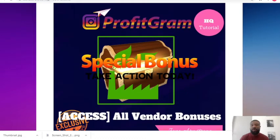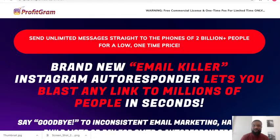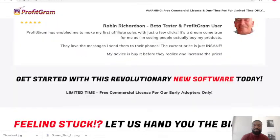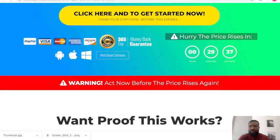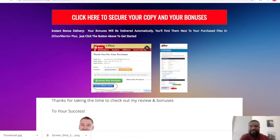Lastly, you'll have access to all the vendor bonuses. If this interests you, click the link in the description below. You'll see a link that says 'click here to secure your copy and bonuses.' Once you click it, it brings you straight to the sales page. Scroll down and click 'get started now' to grab a copy. This takes you to the Warrior Plus account where you can access your purchase and the bonuses.